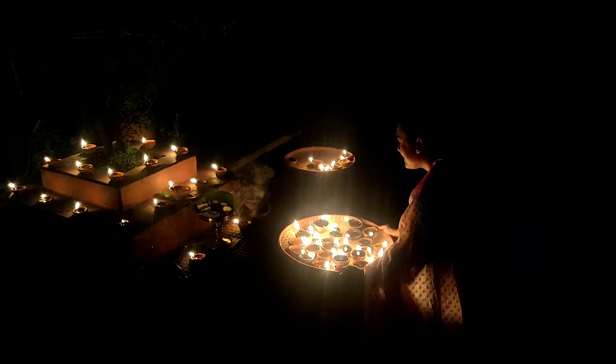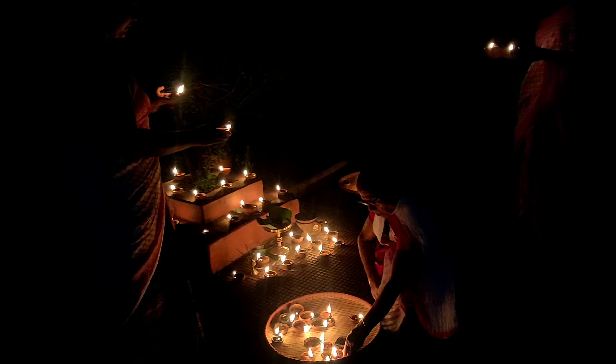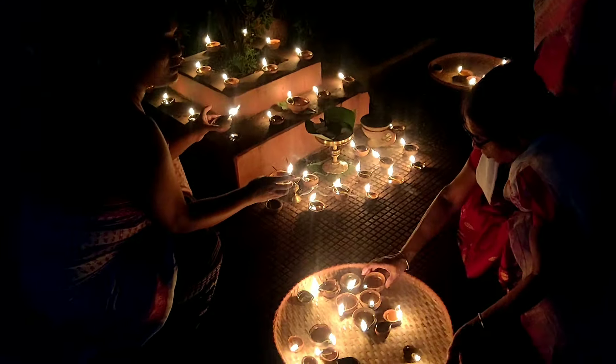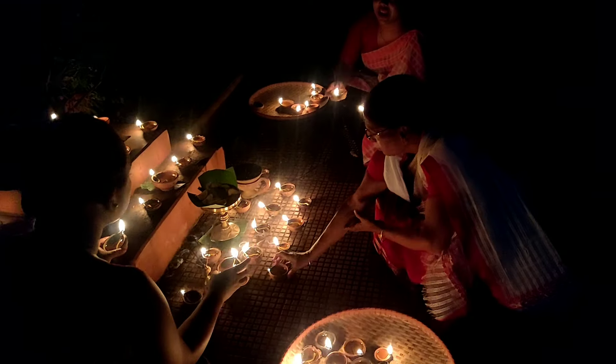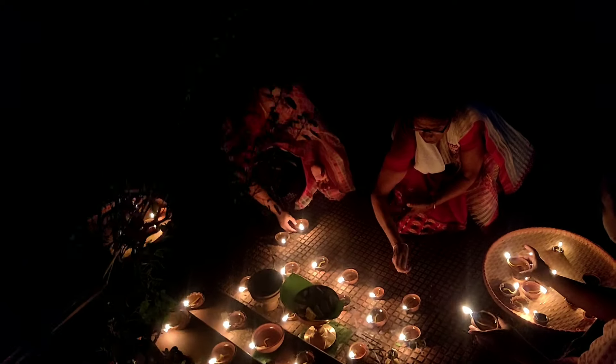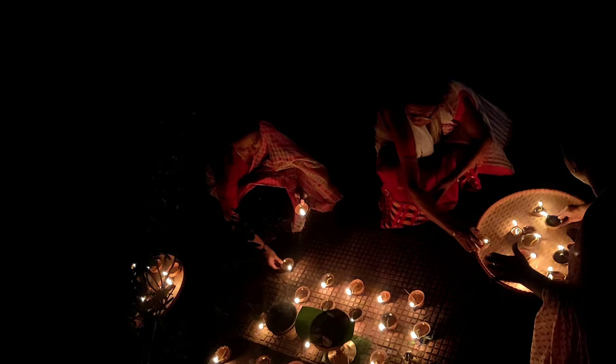That's a tulsi plant, which is actually common in every household in their front yard. It is not very visible in the capture because it is dark. And that's the three of us — my mother, my younger sister, and me. It's quite a big tulsi plant, and my elder sister is missing from the frame.